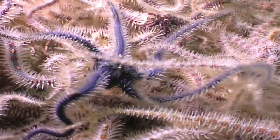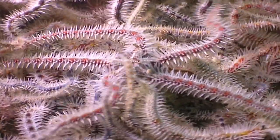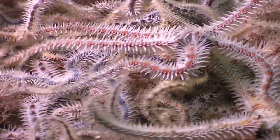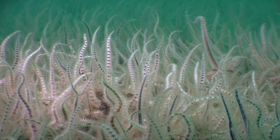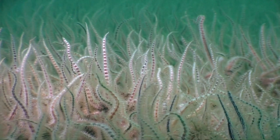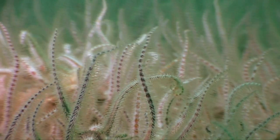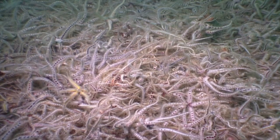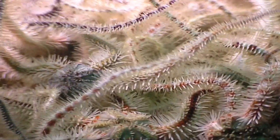Brittle stars are delicate, spindly cousins of the starfish. To feed, they raise their sticky arms into the water and catch floating particles of food. In tide-swept places, to prevent them being carried away by the currents, they link arms with other brittle stars, forming a giant waving rug on the seabed.